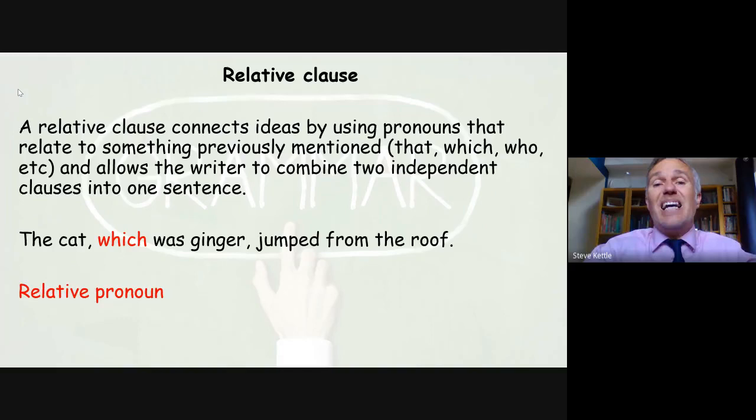We can also use commas with a relative clause. A relative clause connects ideas using pronouns that relate to something previously mentioned — our examples are 'that,' 'which,' and 'who.' These allow the writer to combine two independent clauses in one sentence. For example: 'The cat, which was ginger, jumped from the roof' — the relative pronoun here is 'which.'